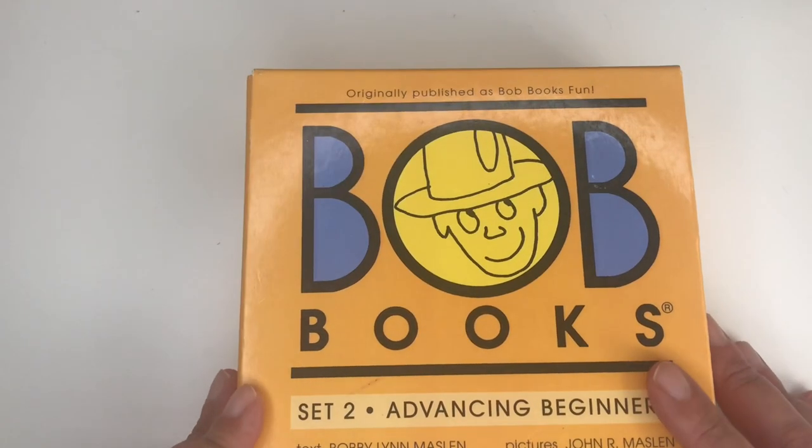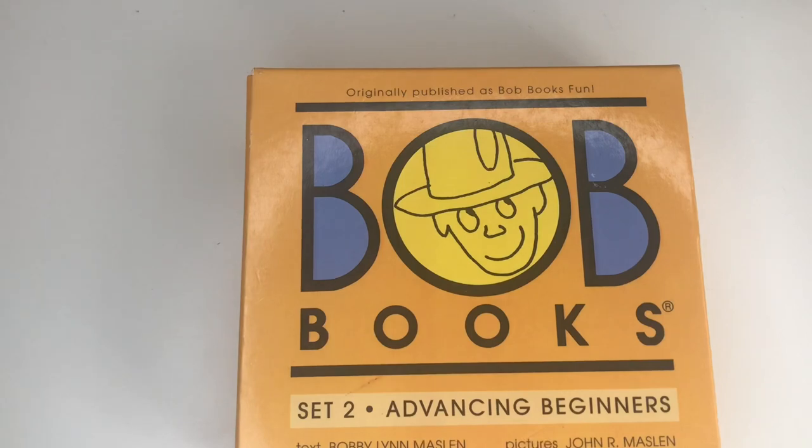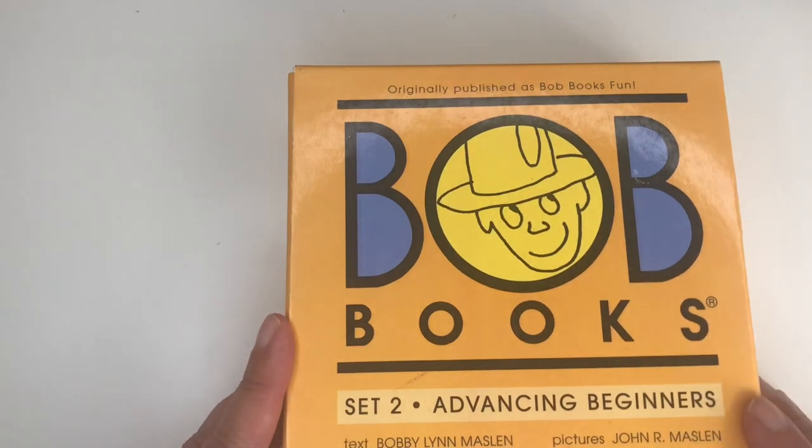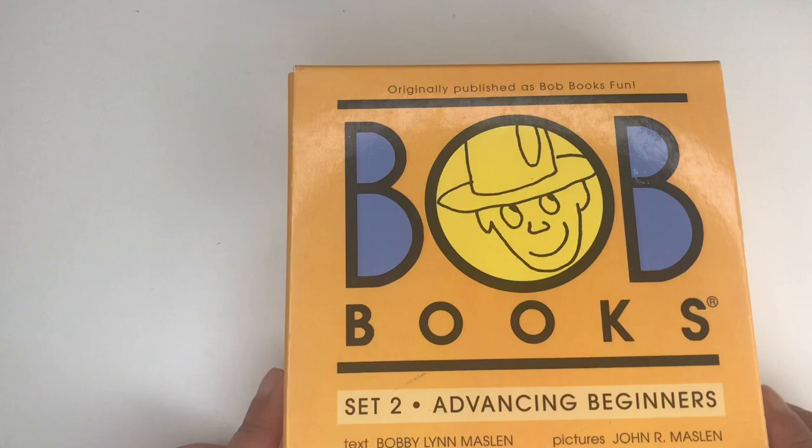Hi guys, welcome to my channel. If you're new, my name is Nema, and here we talk about motherhood, homeschool, and lifestyle. I have an eight-year-old boy, and today I want to give you a flip through and a review on Bob Books. Stay tuned, don't go anywhere — I will show you what we have inside.